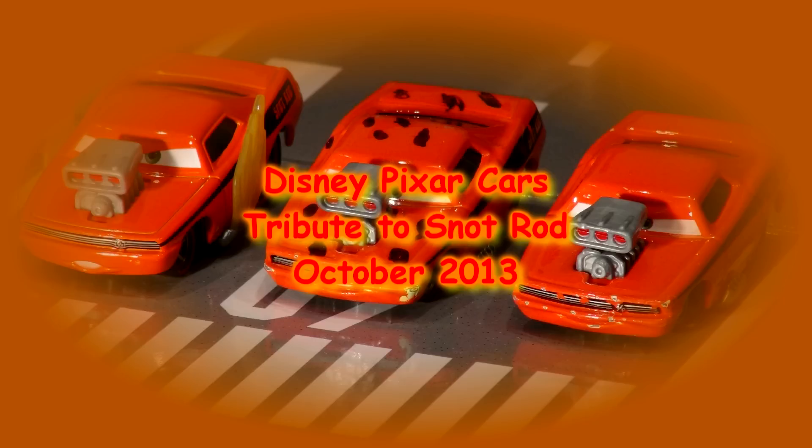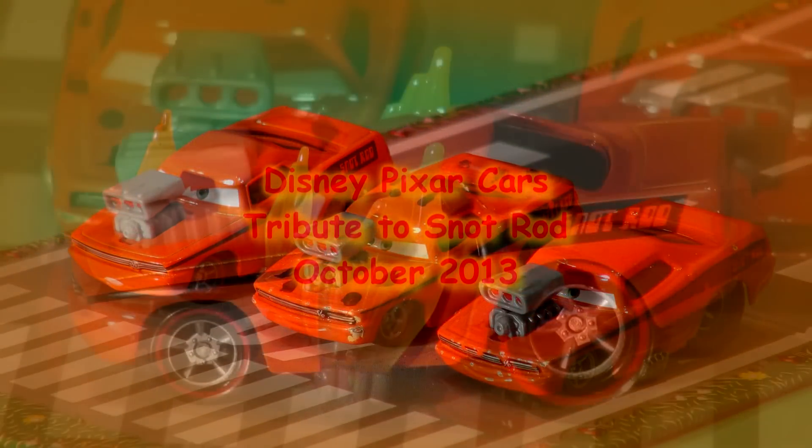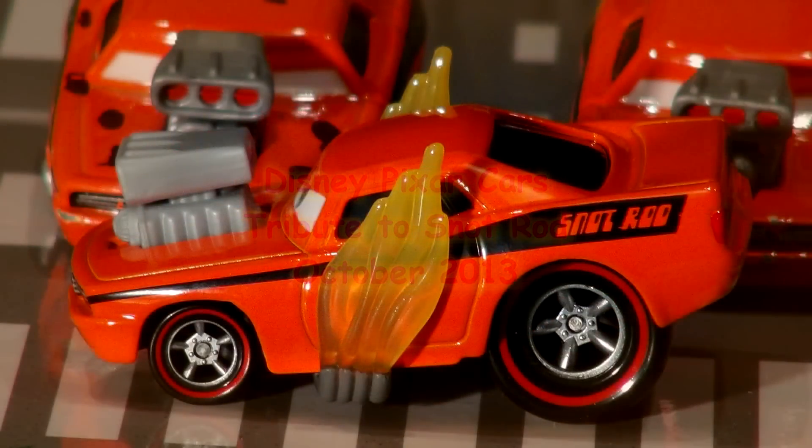Hi folks, thanks for dropping by to another episode from Pixar Cars' Thomas and Friends fan. Today's episode is dedicated to Snot Rod.